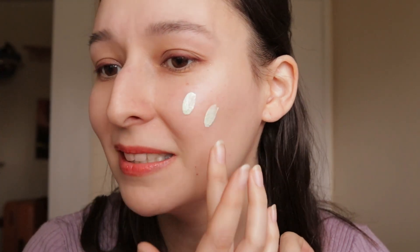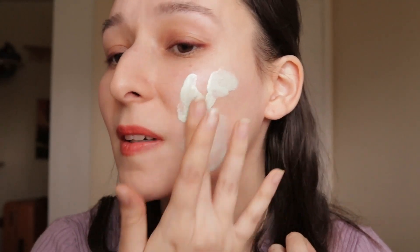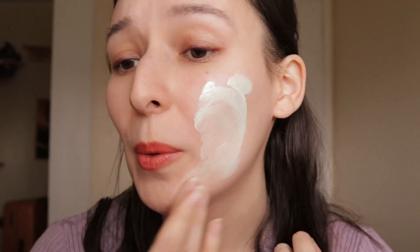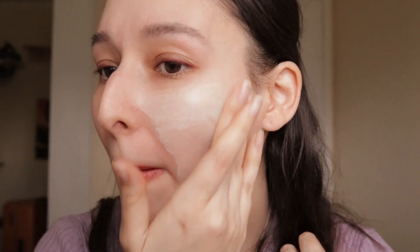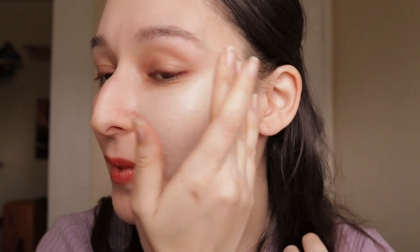So let's try this. I have my mirror here so I'm going to do this side first so that you can see it. I'm going to apply it with my fingers and I don't know if this is too much, but probably it's too much. Let's just see how it goes. Okay, this looks a bit very white.